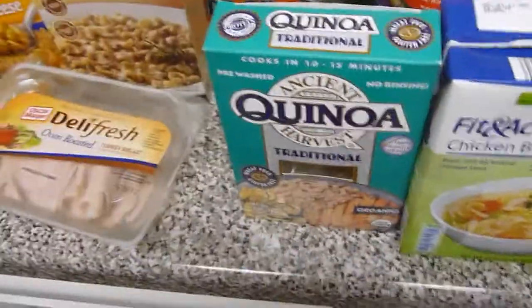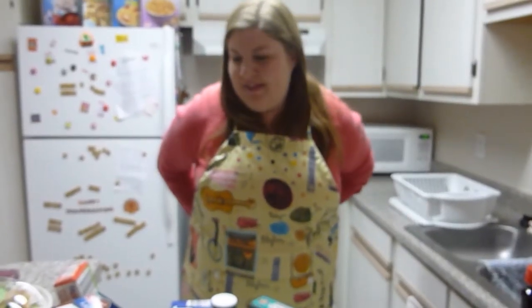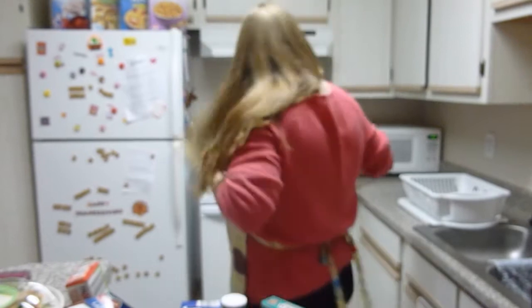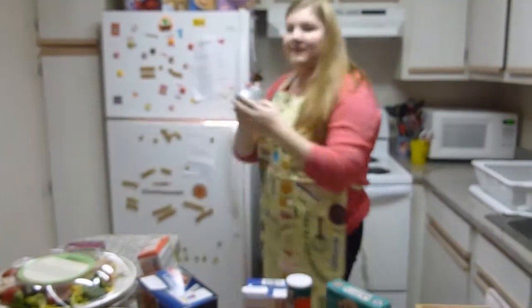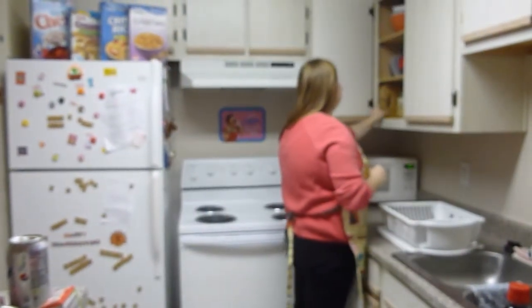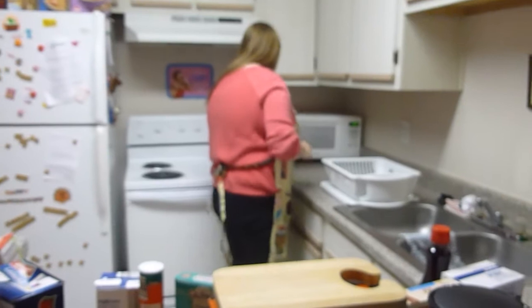Okay, so we're going to make quinoa with things. And the first step to cooking anything is putting on an apron. Then step number two in cooking food is to get a beverage of your choice. I choose diet Pepsi. Step three: we need a cutting board, two cups of questionable peppers, and a knife.